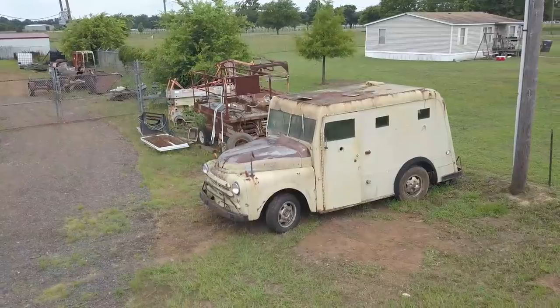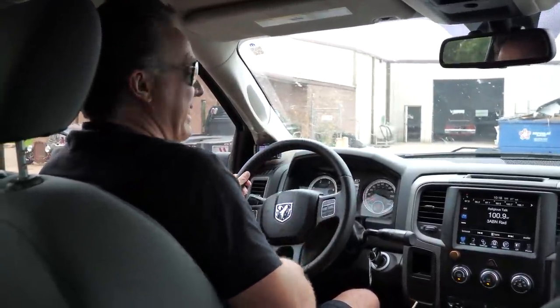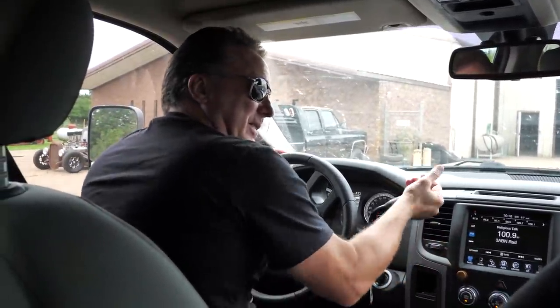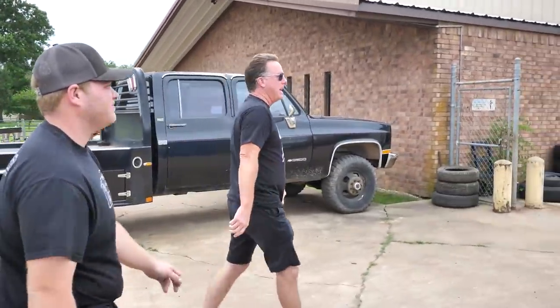That is really cool. He's got one windshield wiper. One windshield wiper. Let's see if we can rescue that. That's awesome. That way we get to see the Chevelle, whether it's for sale or not.